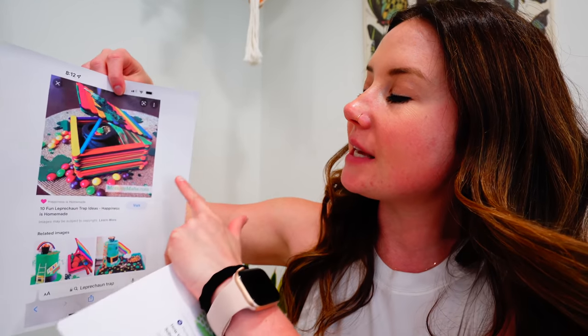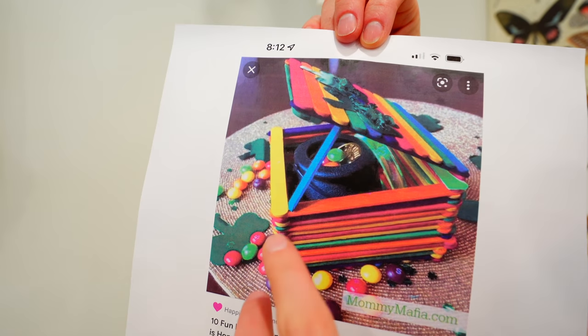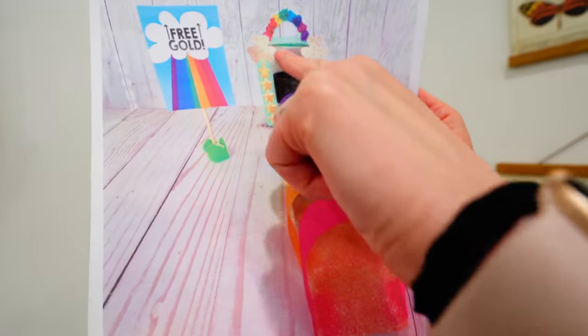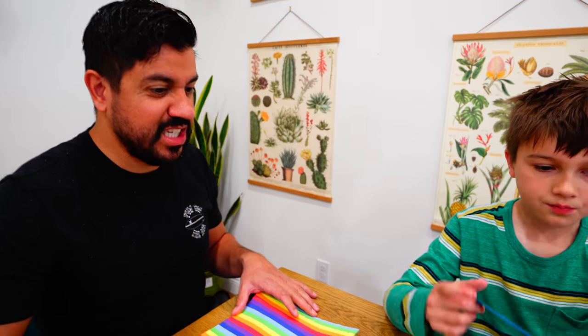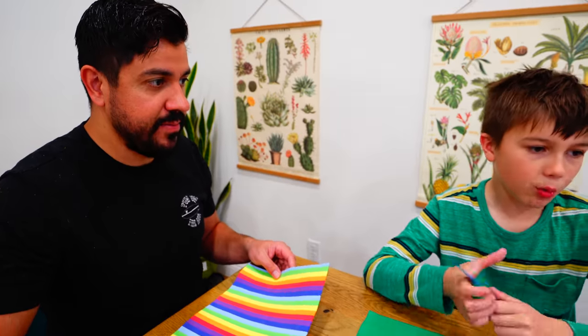So here's the first one. Check this one out. We have Popsicle sticks, we got Skittles, and look, the leprechaun will creep right on into here to get that pot of gold and boom. And I really like this last one, could be my favorite. Look at this amazing rainbow hallway — you go through the rainbow and the trap is inside. I'm excited to build an awesome, perfect leprechaun trap.